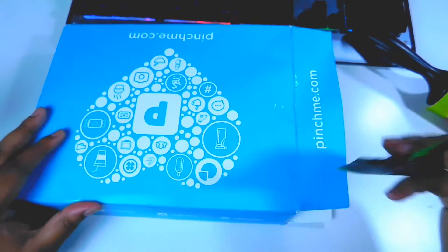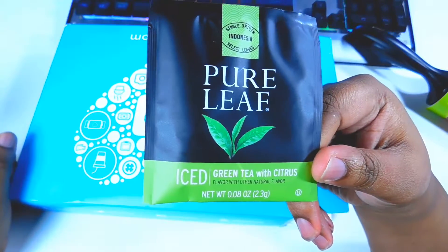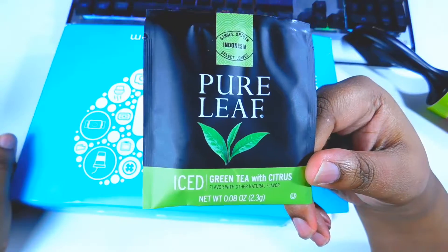The next thing is some Pure Leaf iced tea with citrus.